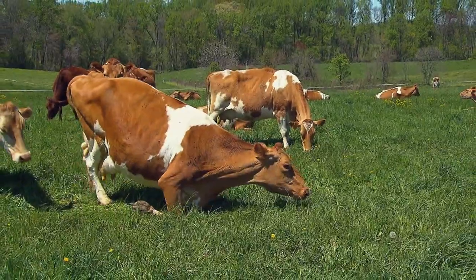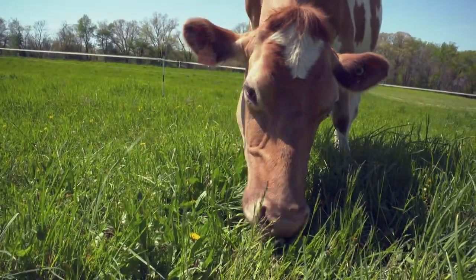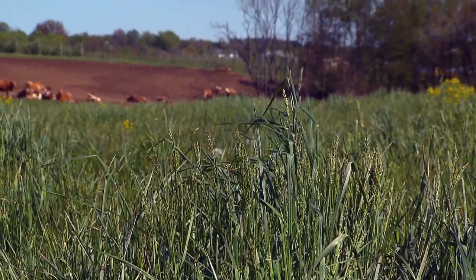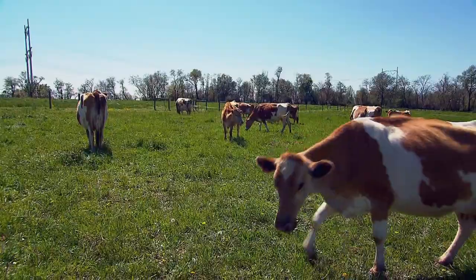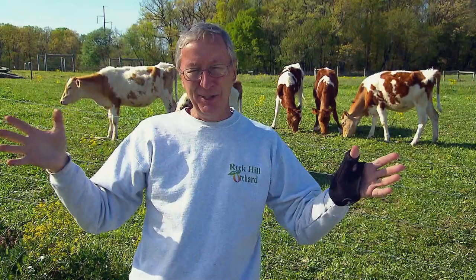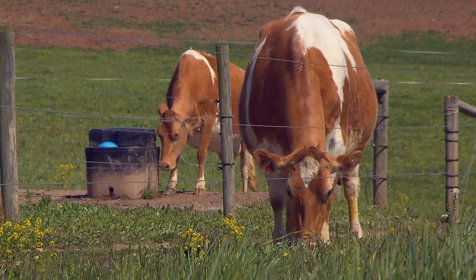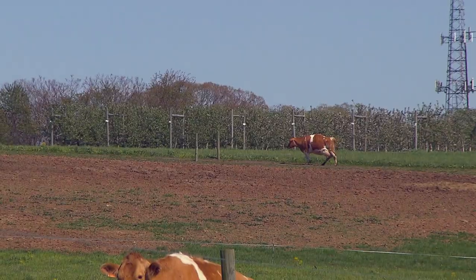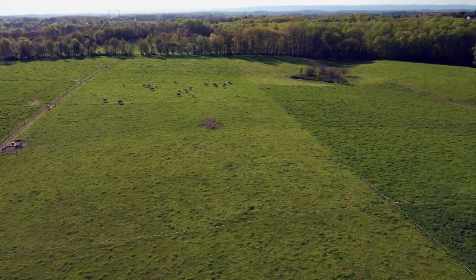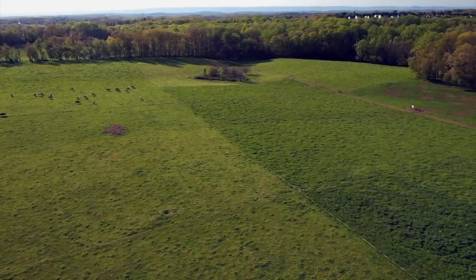Raising grass-fed dairy isn't as simple as just putting cows in a field. John uses a system called Managed Intensive Grazing to make sure the herd gets the nutrition they need without hurting the pasture. If you overgraze your grass, it takes a lot longer to recover. The main area has 32 fields, with another section of 15 fields behind it. The cows are in every field for no more than 12 to 24 hours, and the key is to move them before the grass gets eaten too much. From above, you can see sections where the cows have recently mowed the grass and the fuller pastures they'll move into soon.